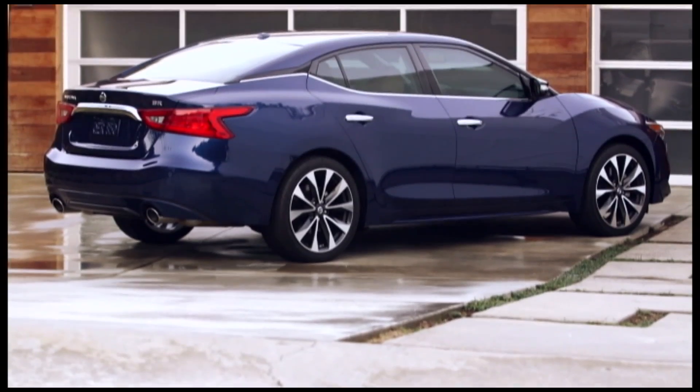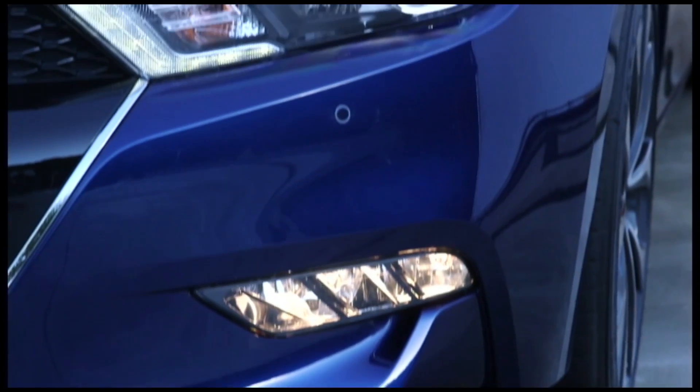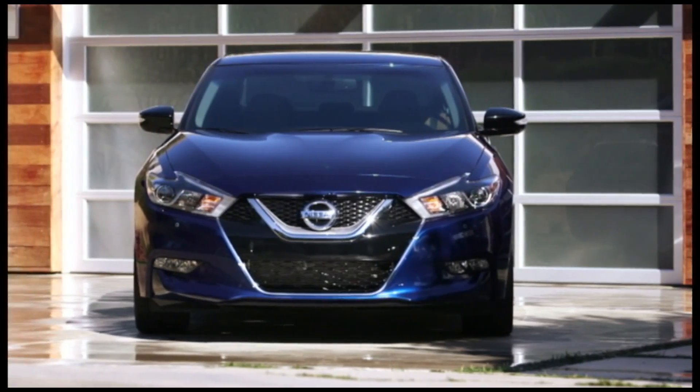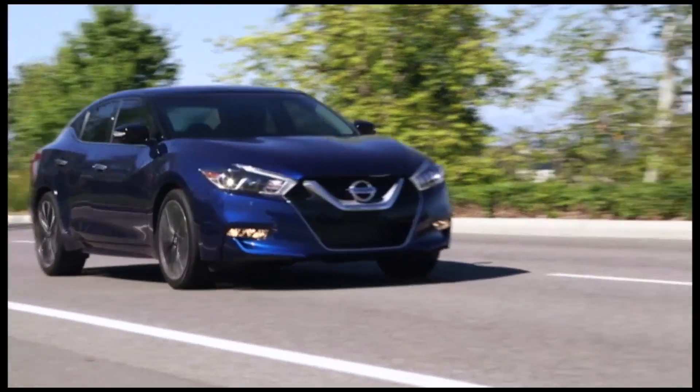Nissan have tried to place the 2016 Maxima as close to a luxury car as possible without crossing the line. But to be honest, I'm not sure where that line is anymore, apart from the fact that you'll pay a lot more for a luxury car.